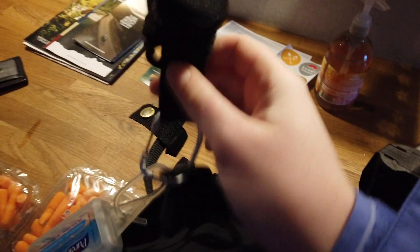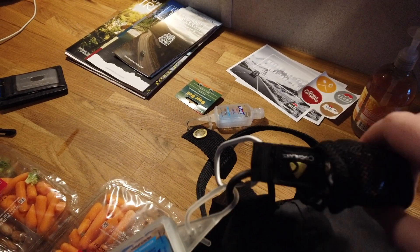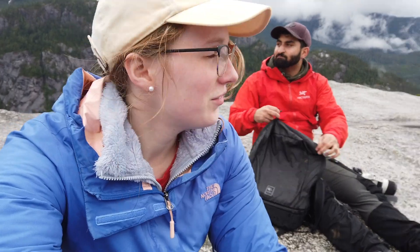I look like a Teletubby. A bear bell, which seems like it's not going to do really anything. How long did that take us? It's been a long time.